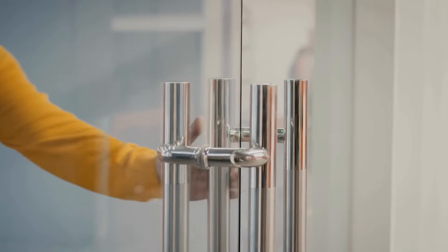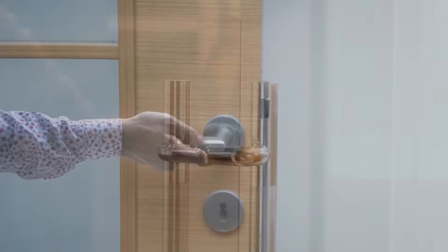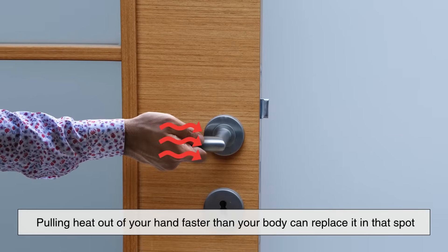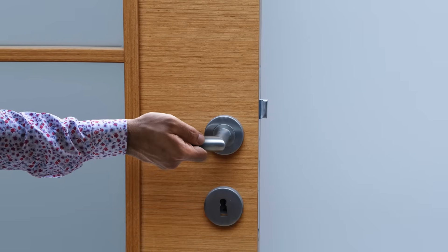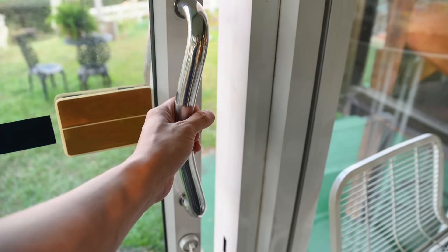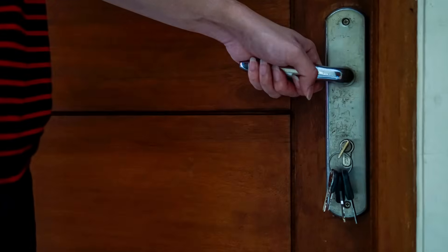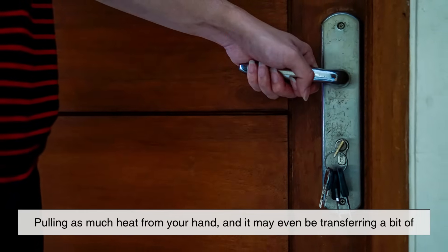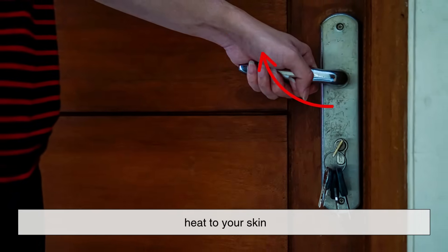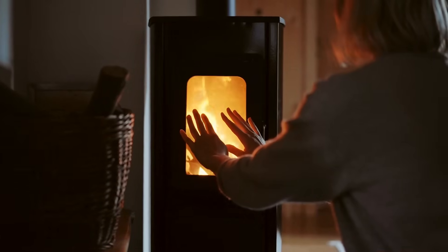So when a door handle feels cold, it's not because it's colder than the air around you — it's because it's pulling heat out of your hand faster than your body can replace it in that spot. On the flip side, a handle that feels warm isn't necessarily hotter. It just isn't pulling as much heat from your hand, and it may even be transferring a bit of heat to your skin. This difference in heat transfer is the key to the mystery.